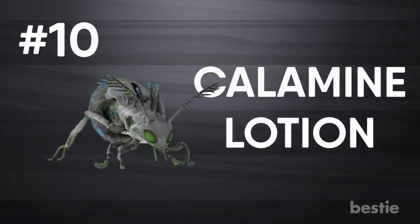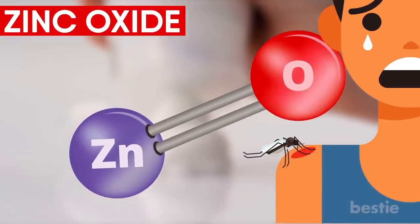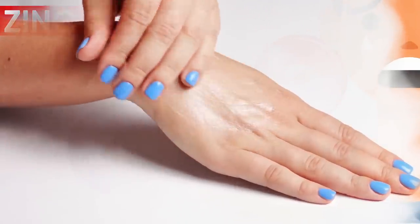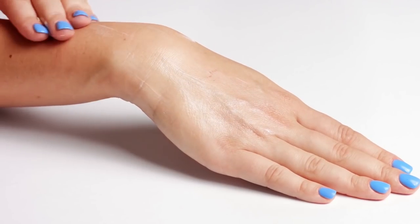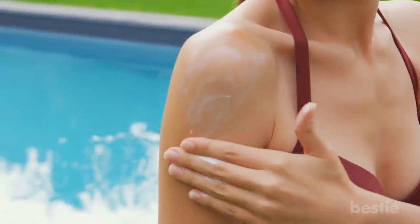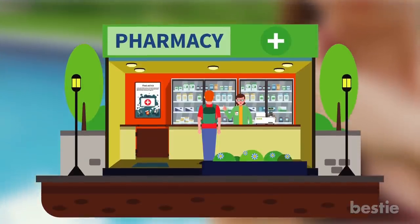Calamine Lotion. The bubblegum-colored lotion made of zinc oxide is your first line of defense for mildly itchy bug bites. The lotion creates a cooling sensation that temporarily relieves itching and discomfort. That means once the lotion wears off — usually after a couple of hours — it'll probably start to itch again. You can use it on its own or combine it with other treatments like antihistamines. Apply a thin layer over the affected area and reapply as needed. It is available as an over-the-counter medication at most drug stores.